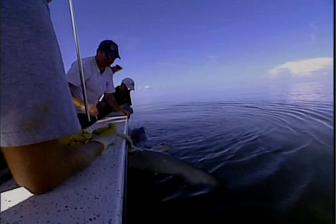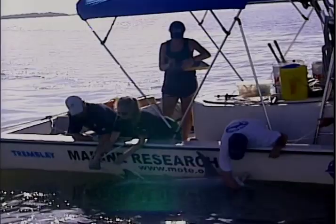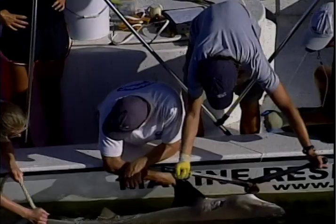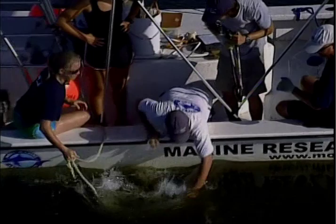It's a lemon shark — and it is a female. They take four measurements. It's not a hammerhead, but for these researchers, all shark information is valuable. After recording the data, they repair the gear and redeploy so they can catch another shark.